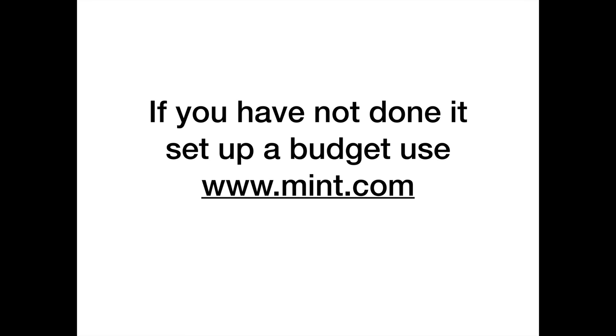Now let's get to the important stuff. If you haven't done it, set up a budget and use Mint.com. Mint.com is an online budgeting tool where you can sign up and connect all your credit cards, banking, and even investment accounts, and set up alerts. For example, you can set an alert when your checking account drops to your last $500, so you get a text or email warning you not to spend any more.